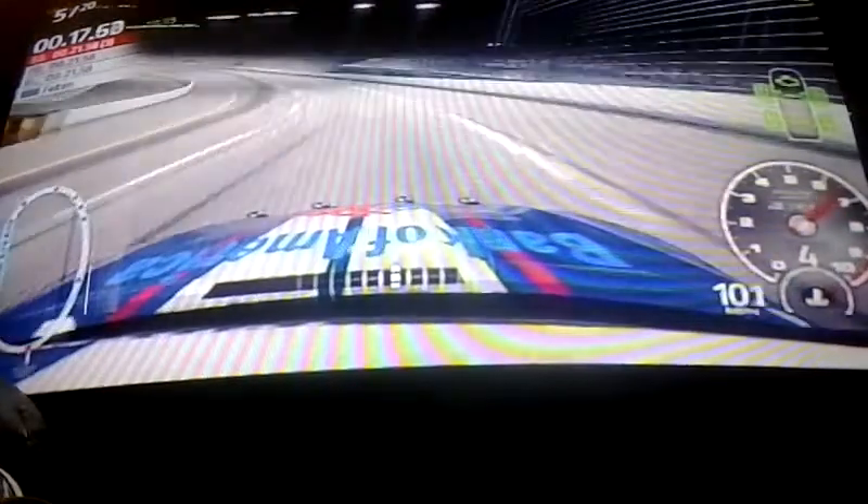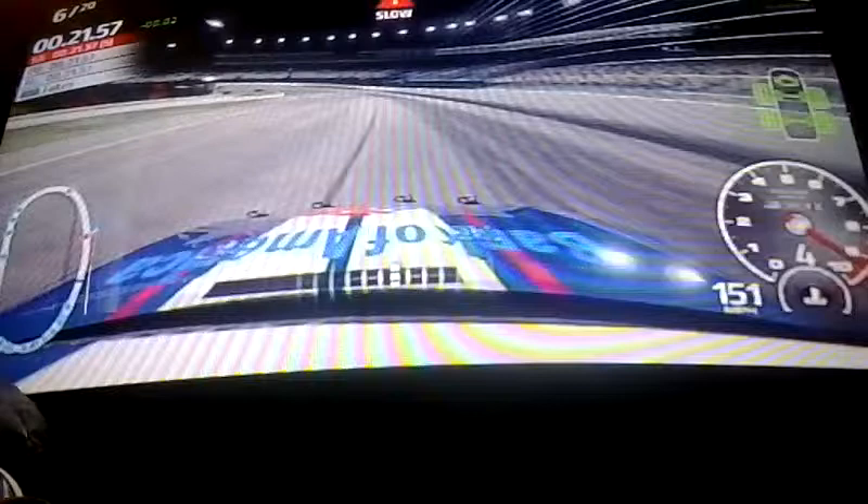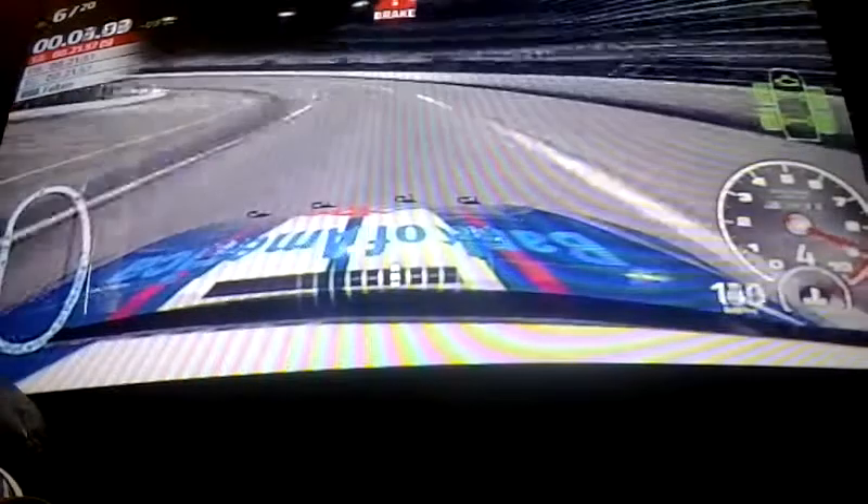Nice lap, much faster. You've got the fastest car out there right now — nice and smooth, you're way out front. Use that clean air.